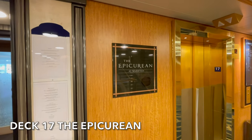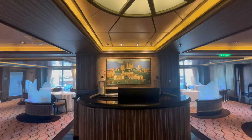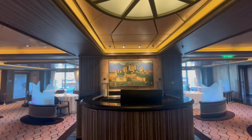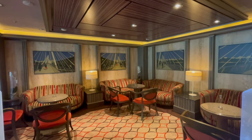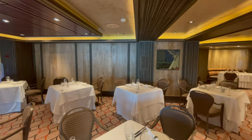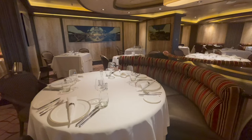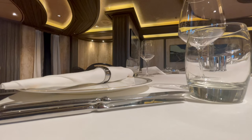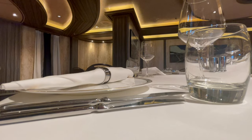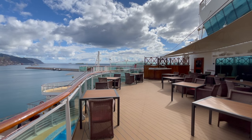Located at the aft of Deck 17 you'll find the speciality restaurant, The Epicurean. This restaurant is all about fine dining, offering dishes inspired by classic British ingredients with a modern twist. Take your time here and enjoy the wonderful ocean views. This is a speciality restaurant, so expect to pay a little more here. The Epicurean on Azura also has a small outdoor section, which is perfect for wake views.